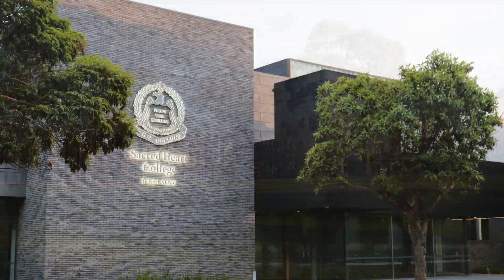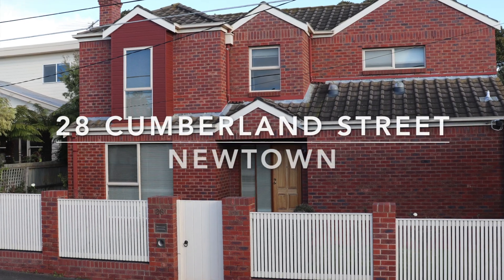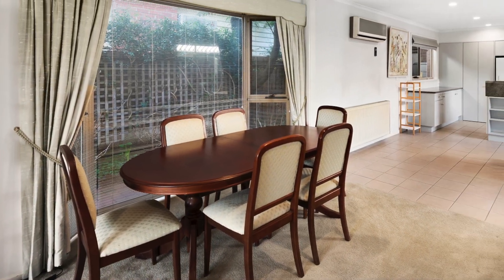In the heart of Geelong's much sought-after school precinct is 28 Cumberland Street, Newtown. A cleverly designed three to four bedroom city residence with generous lounge with gas open fireplace and formal dining.